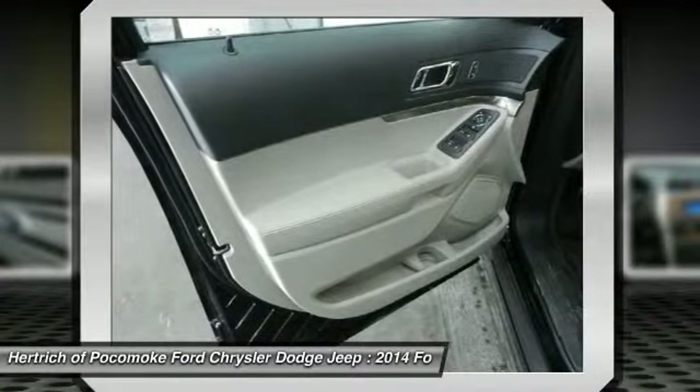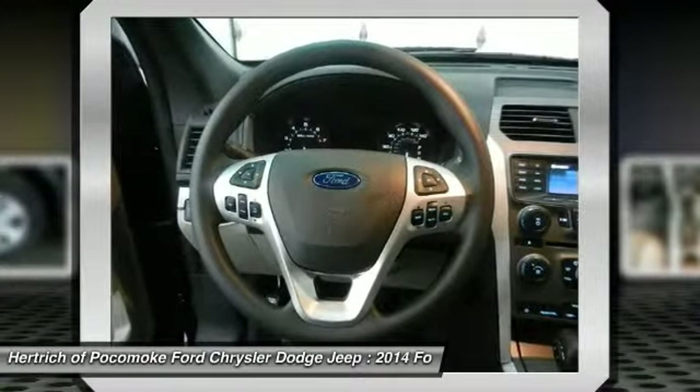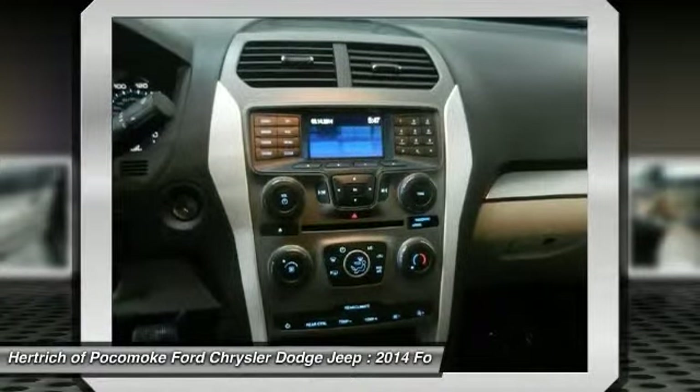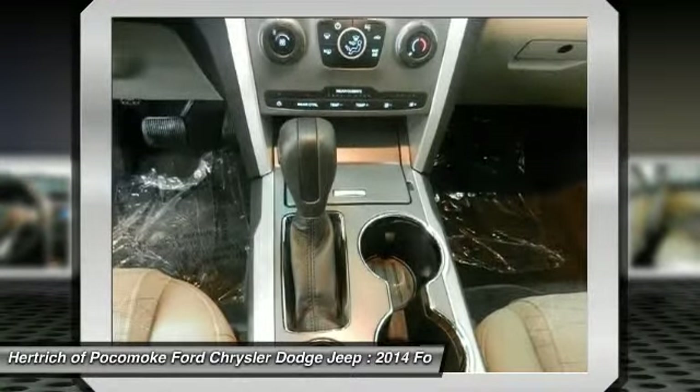More information about the 2014 Ford Explorer: the Ford Explorer has been rated one of the safest utility vehicles at any size or price. It's the first vehicle in the world to offer rear inflatable seatbelts. Curve Control, a more advanced version of Electronic Stability Control, is also a Ford exclusive.